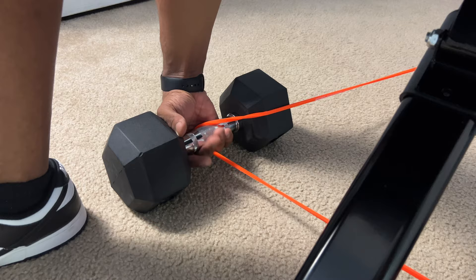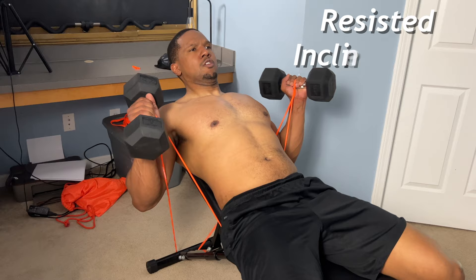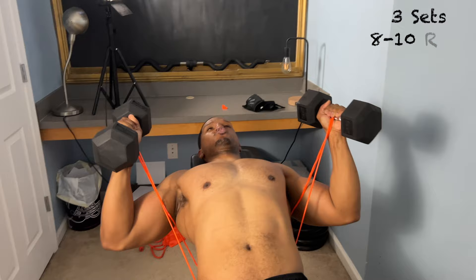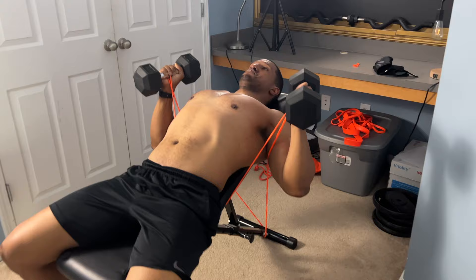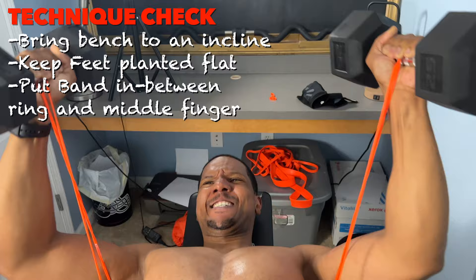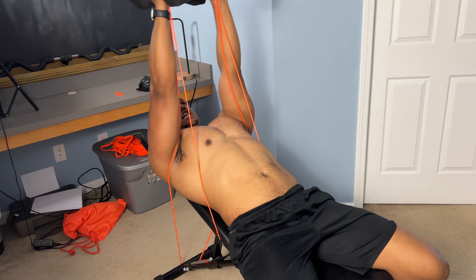Notice how the band goes in between my middle and ring finger — do the same on the other side. Then lean back to get in position to press up. We're working the upper portion of the chest with this incline. Press up, make sure your feet are planted, and bring those elbows down to fully expand your chest. Squeeze at the top — what develops muscle is the most amount of stretch and the most amount of contraction.